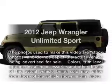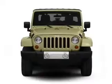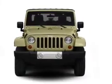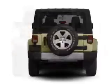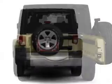Get noticed in this 2012 Jeep Wrangler Unlimited. This is the set of wheels you've been looking for, with a reliable 6-cylinder engine. The powertrain includes 4-wheel drive connected to a smooth shifting transmission. Premium wheels lend a distinctive appearance.